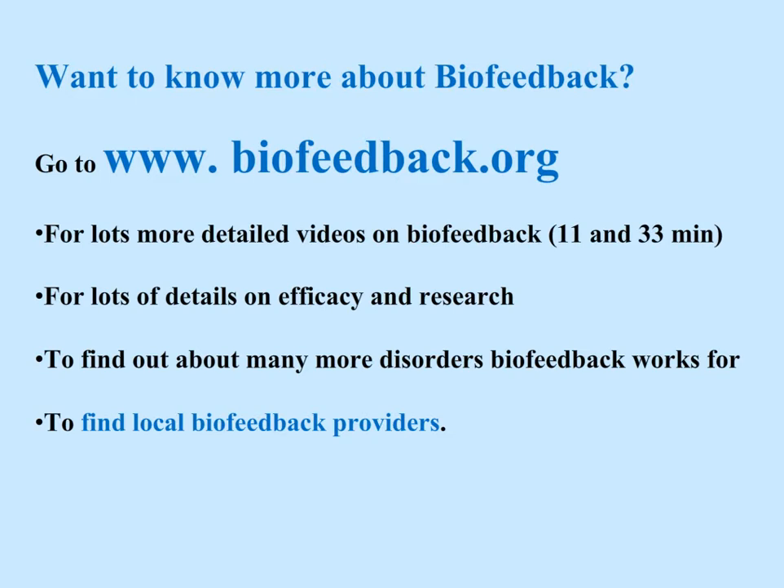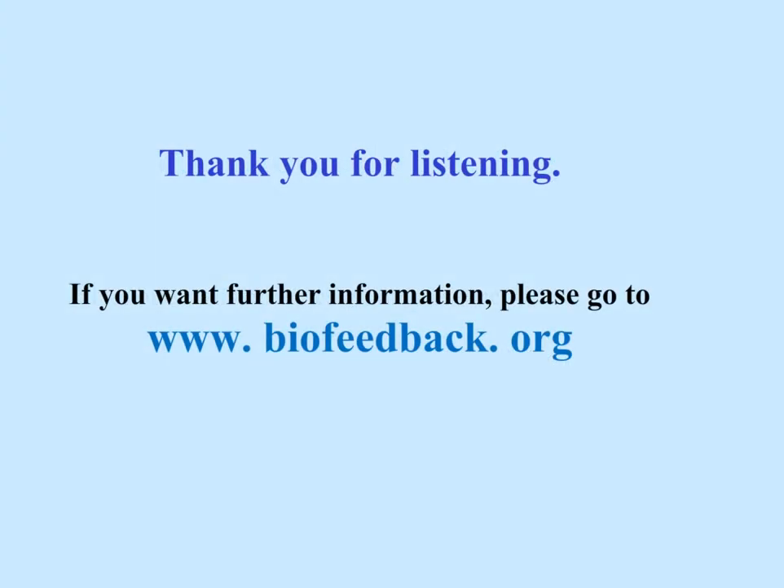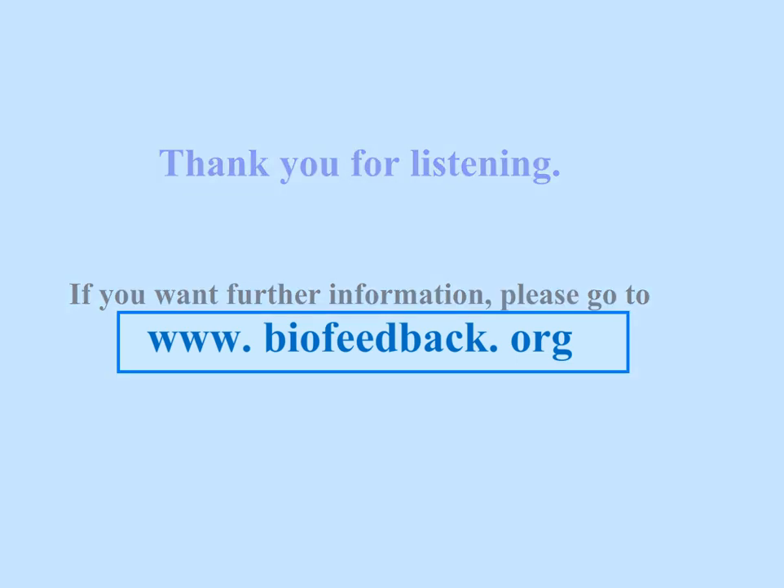For lots more detailed videos on biofeedback, for details on efficacy and research, to find out about many more disorders biofeedback works for, and to find a local biofeedback provider, go to www.biofeedback.org. Thank you for listening, and if you want further information, please go to www.biofeedback.org.